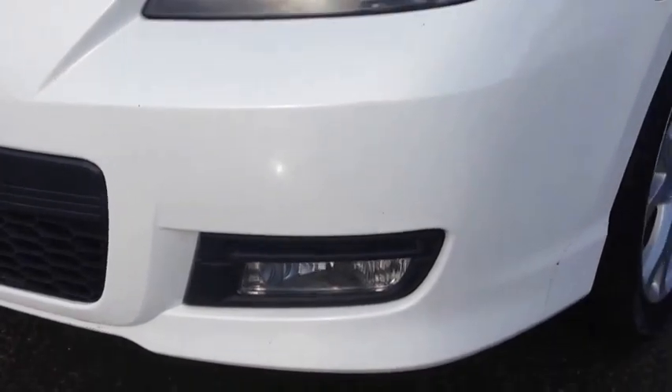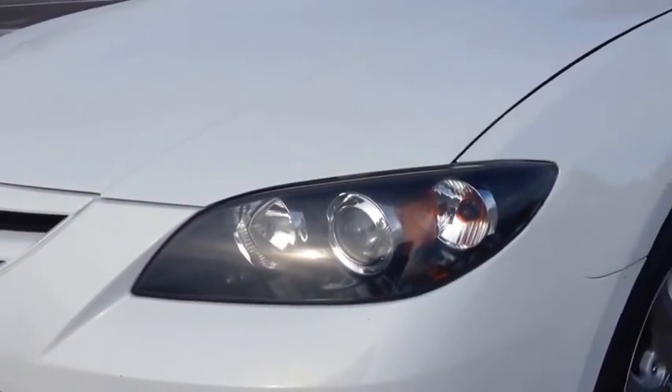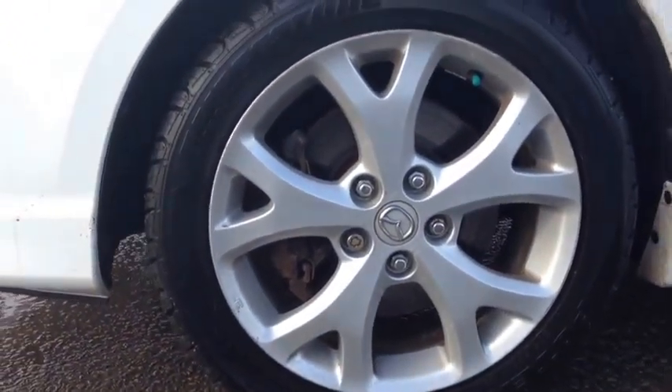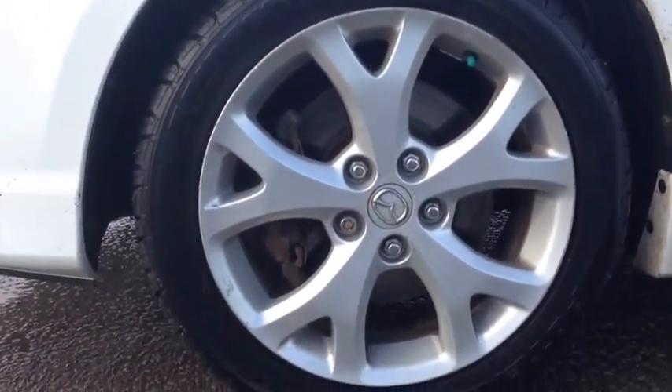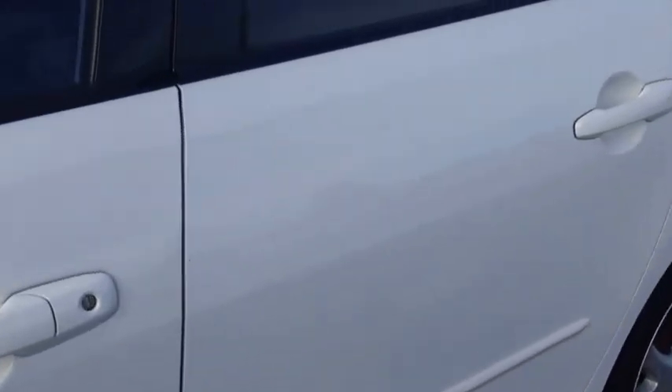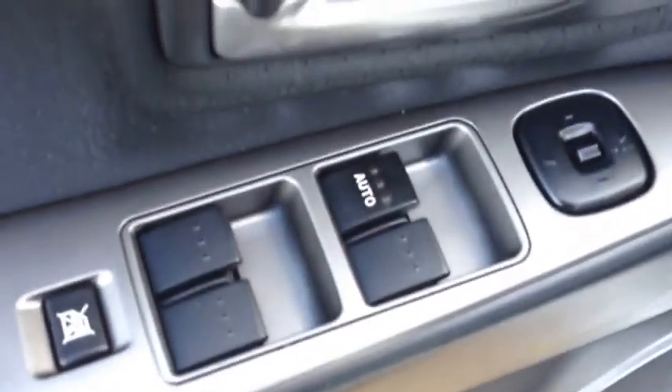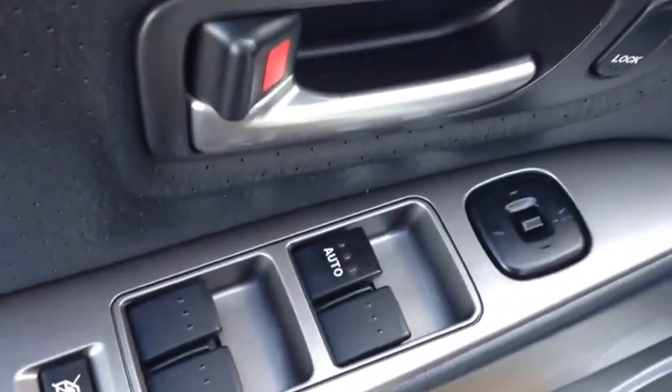We have the lower fog light assembly with halogen projector headlights, and these gorgeous 17-inch alloy wheels with wheel locks. Inside the vehicle, power locks, power windows, and power mirrors. Beautiful black leather interior — as you can see it's in really good shape, no stains, no tears.